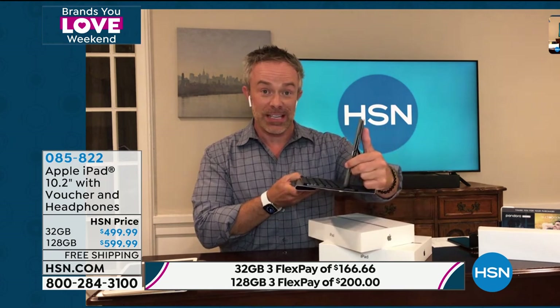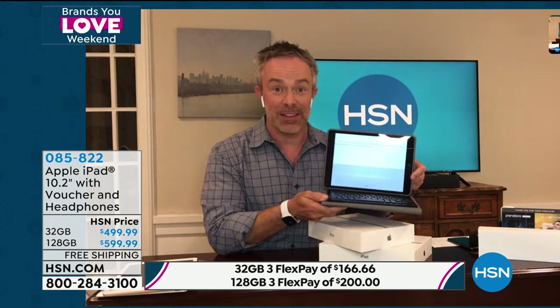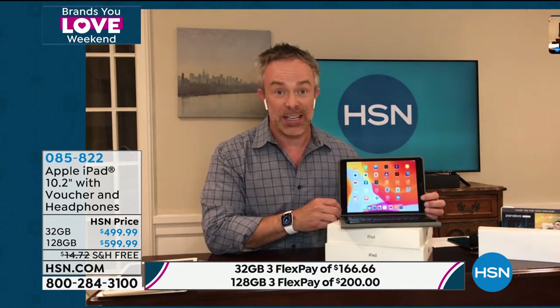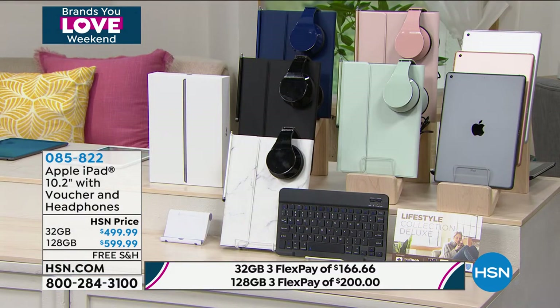All those extra things you'd normally have to order separately — the case and keyboard set up and perform like a laptop. Bill realizes the iPad is actually dictating everything he's saying without even having to type. There is so much versatility. You're investing in Apple and you won't regret it. Item number 085-822 is the item number for the latest generation Apple iPad.